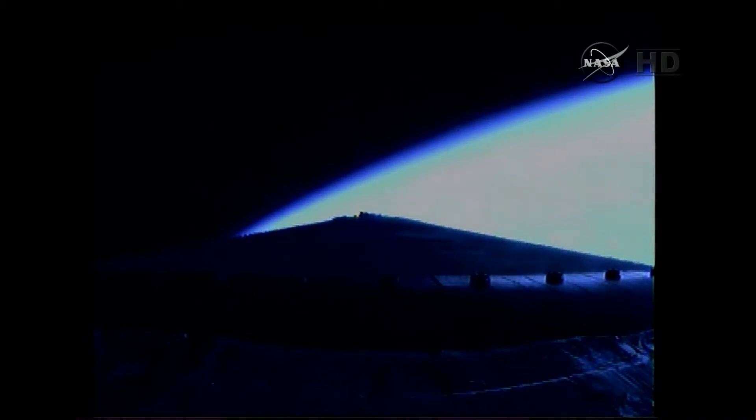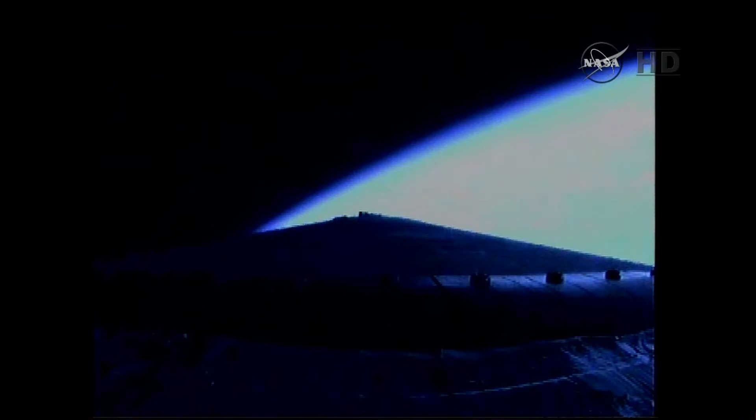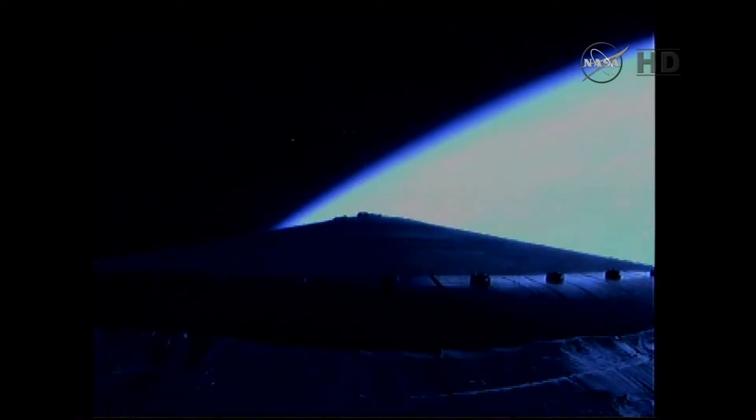Core booster now powering up to the full power mode. Four minutes, ten seconds into the flight. Good chamber pressure in the core booster at four minutes, 18 seconds in. Four minutes, 25 seconds in. Still looking good. Good engine control in the core. About one minute remaining on first-stage flight.